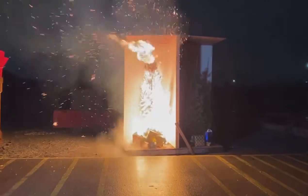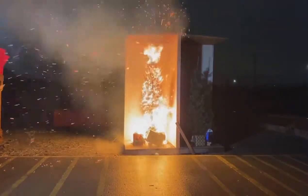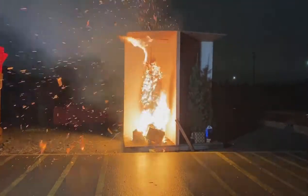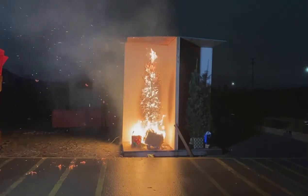Now we've got little embers flying everywhere. Most everybody puts their tree in a corner, and when you do that, that creates a natural chimney effect. It's going to allow that fire to draft up in there and it's going to burn really, really well, as you can see.